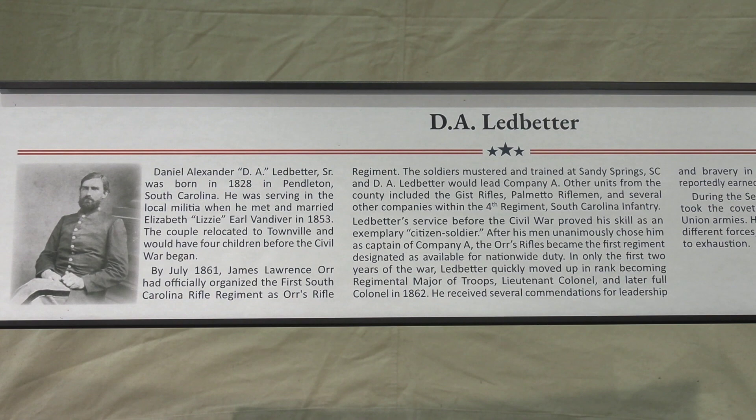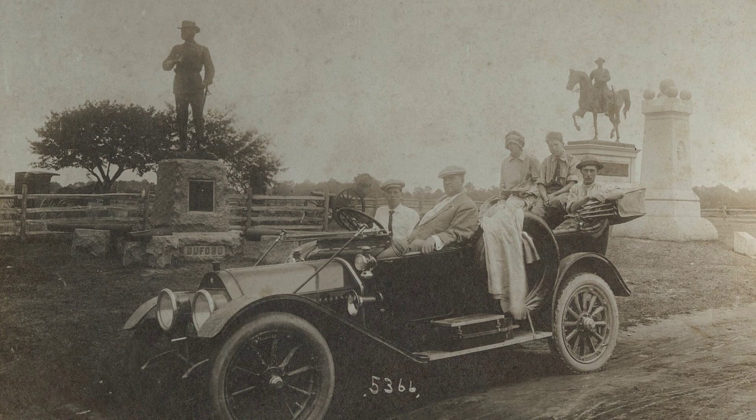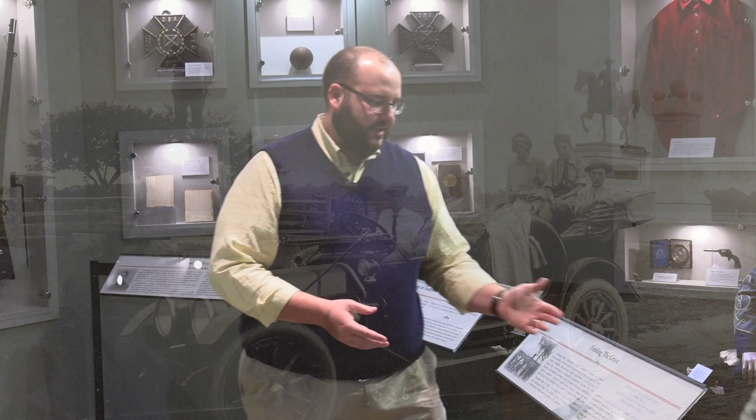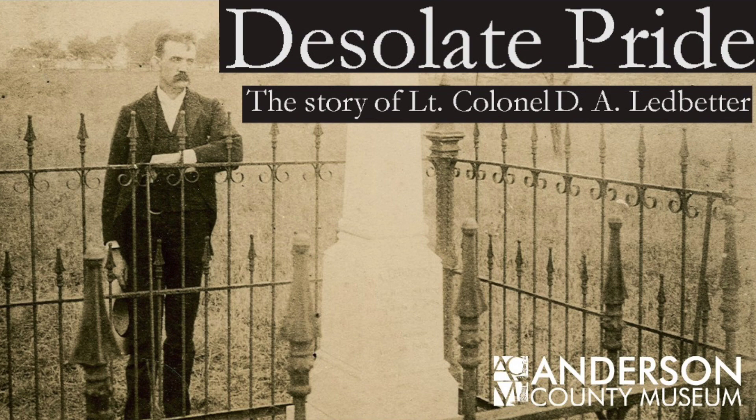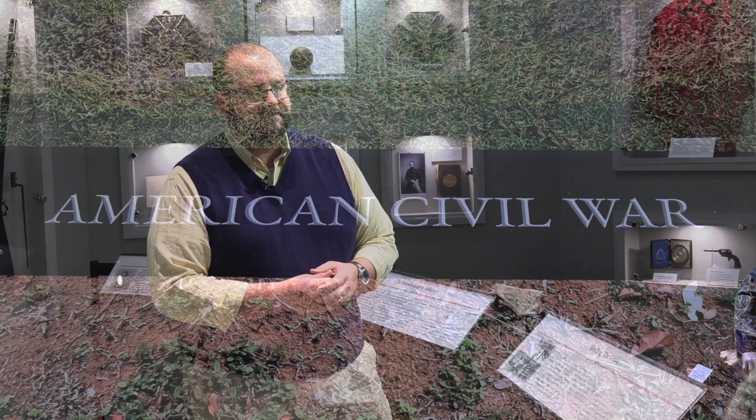Ledbetter was born in Townville and has a really interesting story — he never knew his son, who was born right before he went to fight in the Civil War. His son, D.A. Ledbetter Jr., never knew his dad and didn't know where he was buried. Later in life, he stumbled across a line in a poem that directly referenced where D.A. Ledbetter lies. Jr. took it upon himself to look up the author of the poem, W.A. Buckley, pictured here. The two were able to locate the grave and retrieve artifacts, including the epaulet from D.A. Ledbetter's uniform. The family also held on to a shotgun that we're excited to have as part of this exhibit.